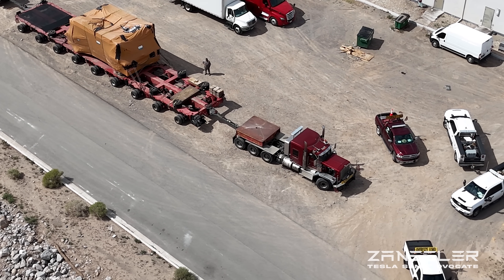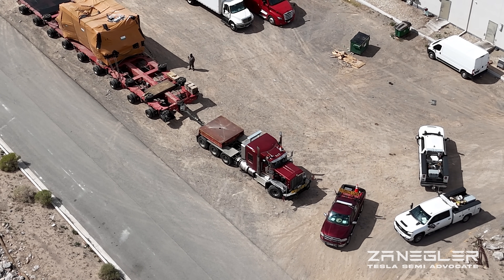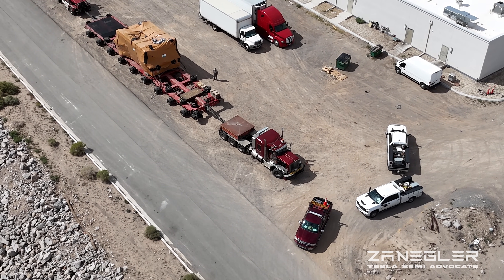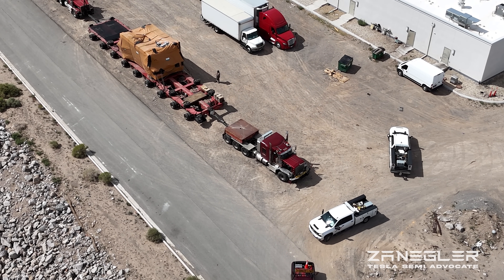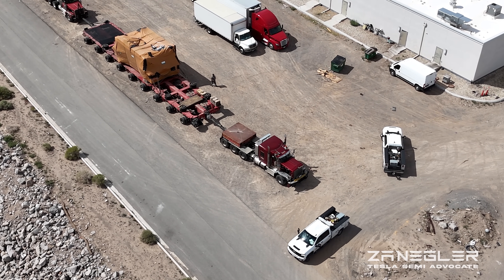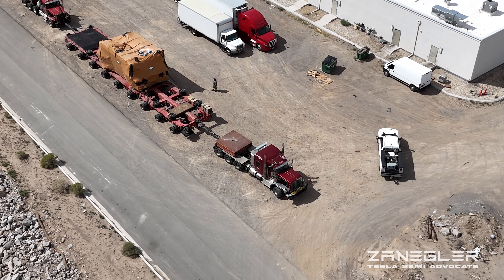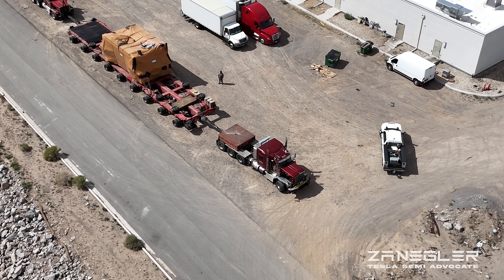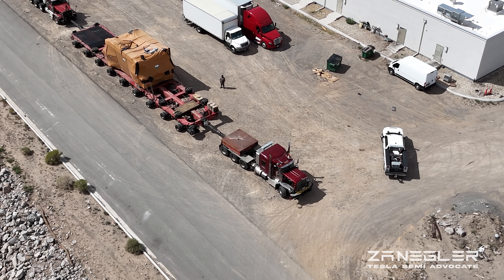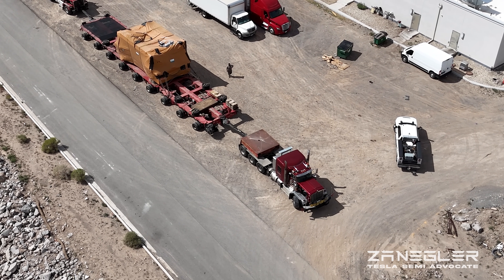Look at all the support vehicles. These guys travel together for three weeks. I spent about four hours today, all told, getting you this content.